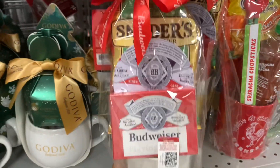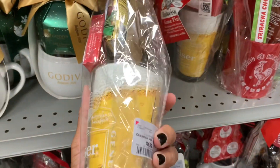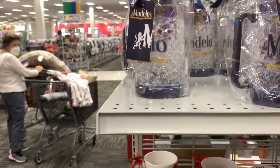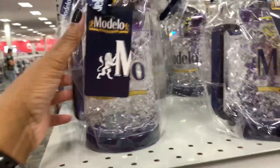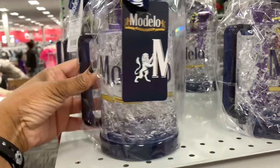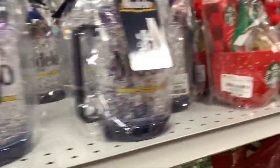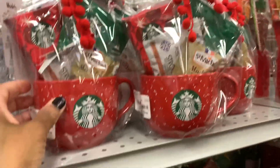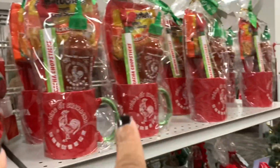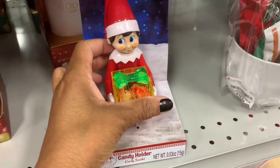They have the Snyder's pretzels — you get the beer mug — $6.99. So they have the Modelo mug here. Modelo is beer, by the way, if you've never seen it before — but it has the little nuts on the inside. They have the Starbucks mugs here, you get all of that on the inside. And they have the little candy holder — the elf on the shelf.